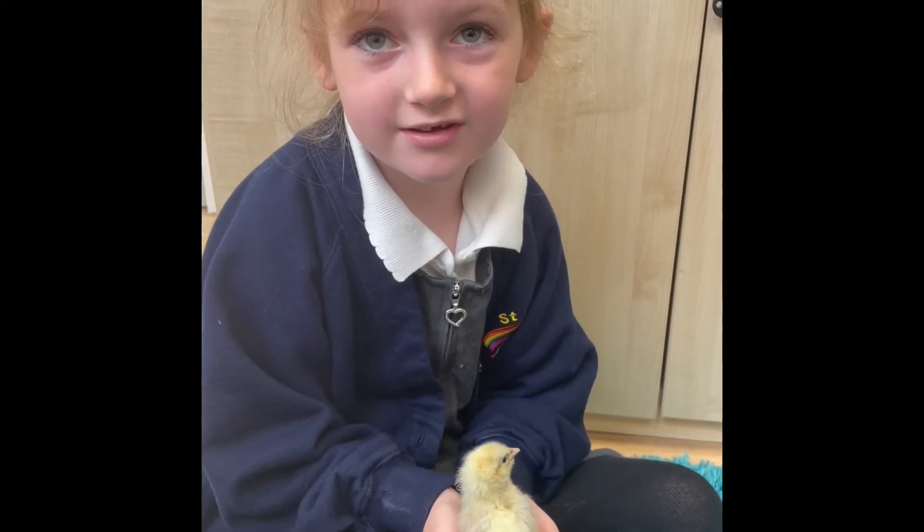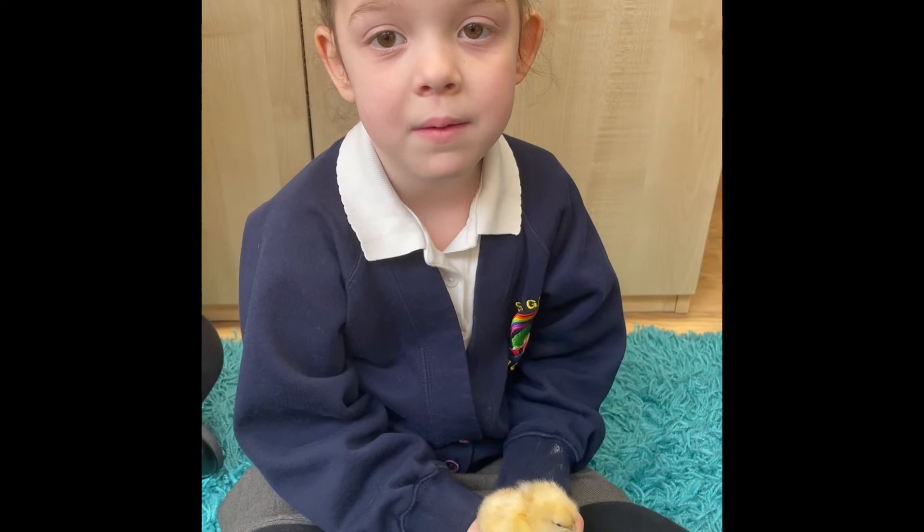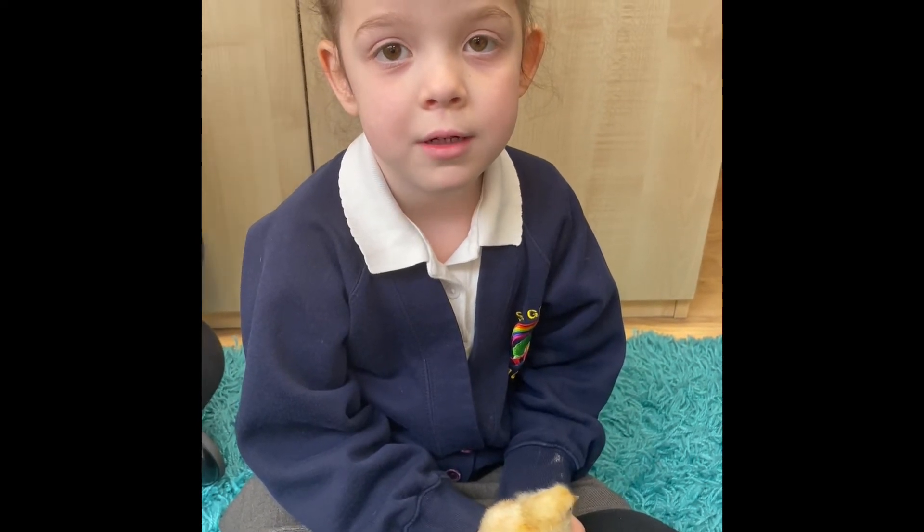We had two fluffy chicks. We take care of them by giving them food and water.